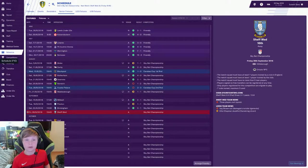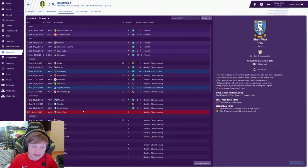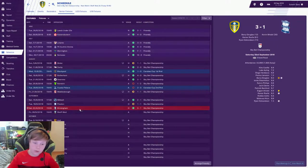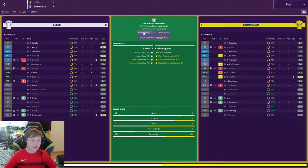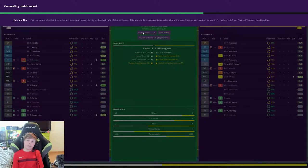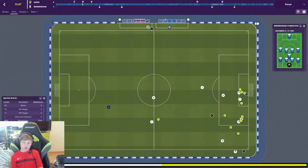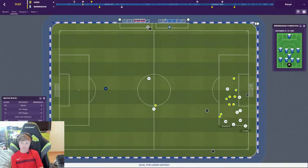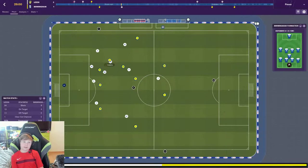Hello guys, welcome back to the Leeds Save Mini Gamer. In today's episode we're gonna play versus Sheffield Wednesday. Last time we met was versus Preston which was 1-1, but in between we played versus Birmingham. Pretty comfortable game — here is the 1-0 goal, a pretty good goal from Barry Douglas, then they got a goal back.